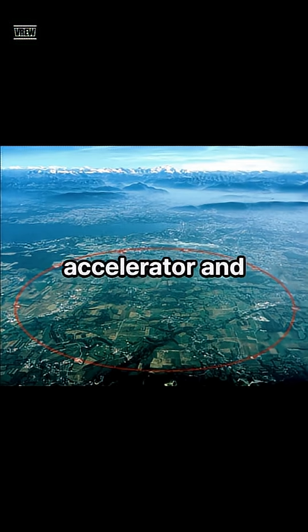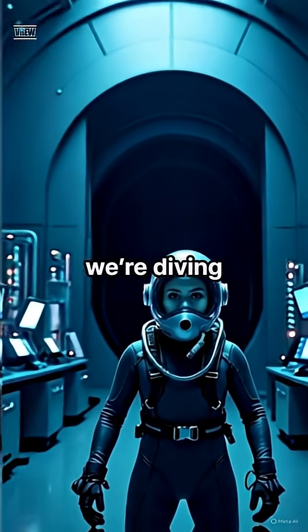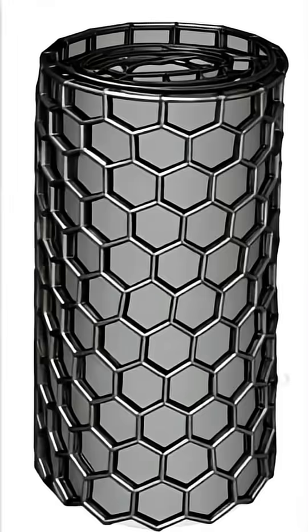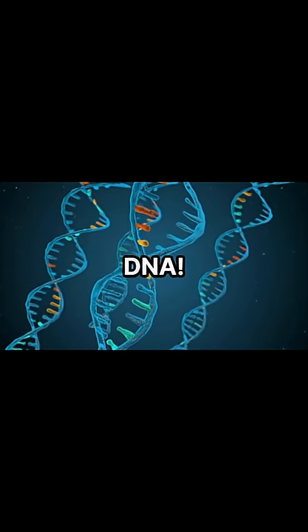Have you ever looked at a massive particle accelerator and thought, couldn't we shrink that down just a little? Well, get ready, because we're diving into the astonishing world of compact accelerators, where the future fits not in miles of tunnel, but inside carbon nanotubes no wider than a strand of DNA.